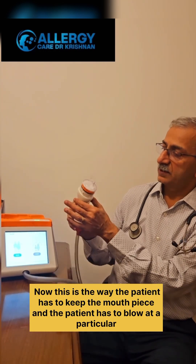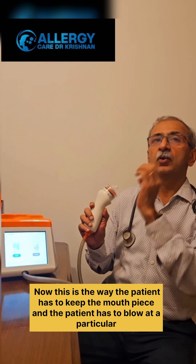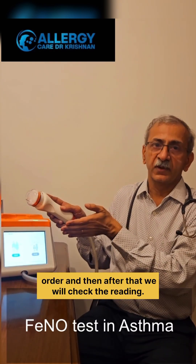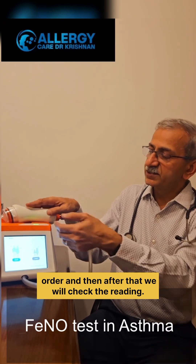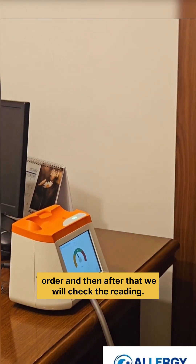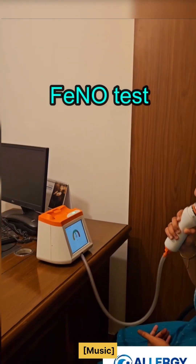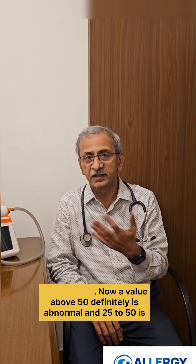This is the way the patient has to keep the mouth, and the patient has to blow in a particular manner, and then after that we check the reading. Next, we interpret the values of the FeNO and then correlate with the symptoms and the clinical history of the patient.